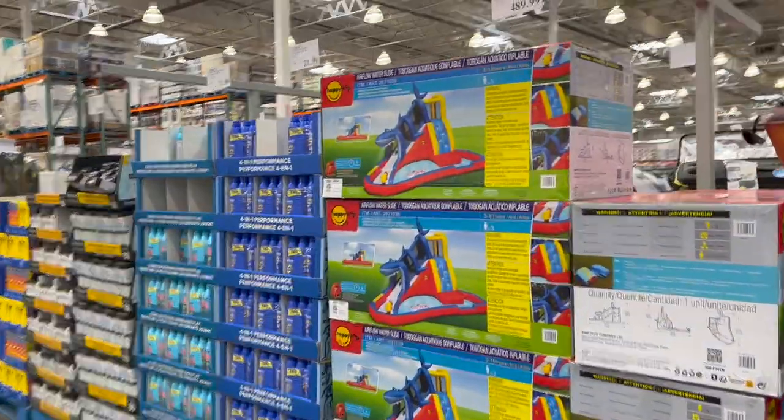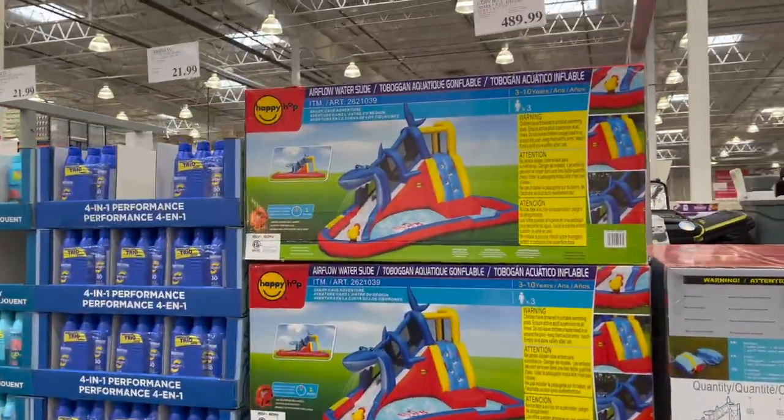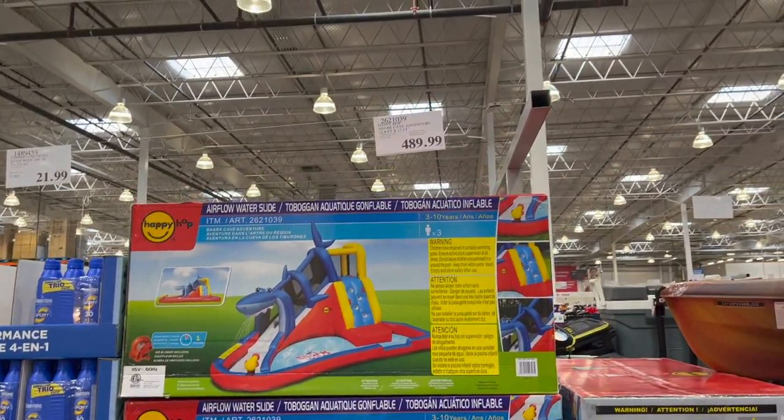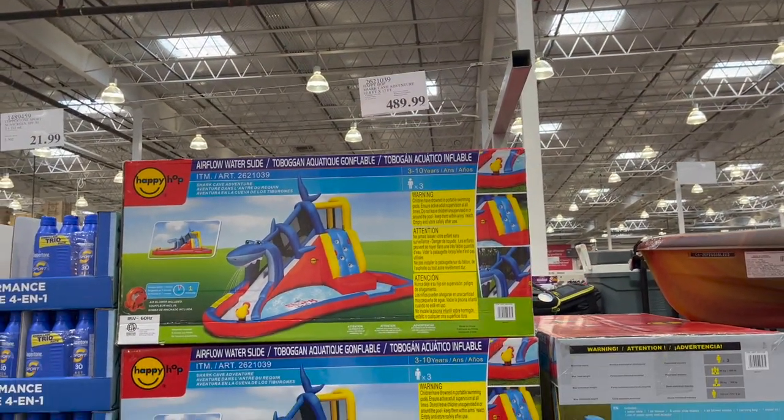I really want to get this for Ava — it's the Airflow Water Slide. Look how much fun it would be! $489. And when I say for Ava, I want to get it for me.